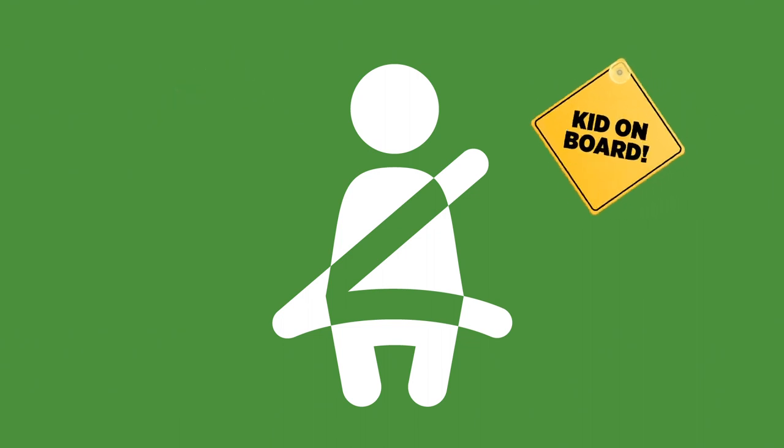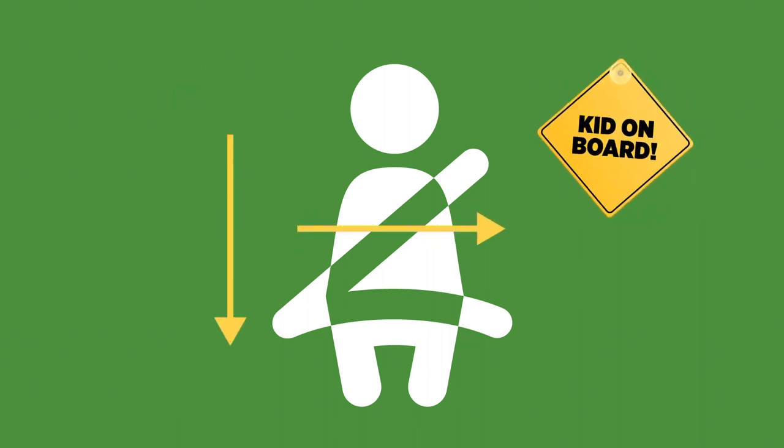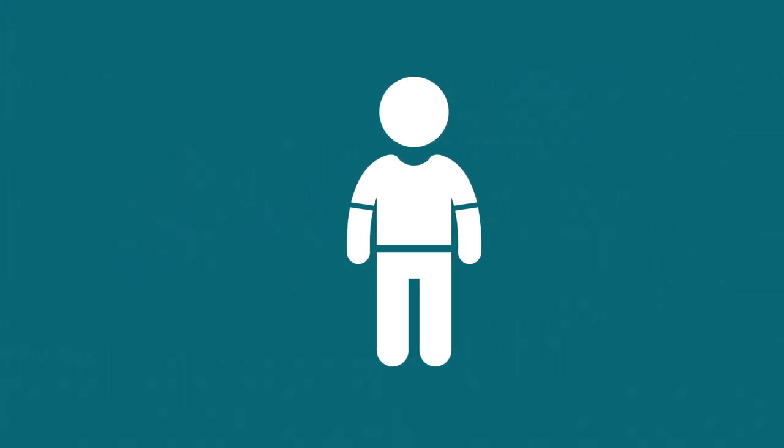When children fit the seat belt, around age 10, they should ride in the back seat with the seat belt low over the hips and over the center of the chest. No child under the age of 13 should be in the front seat. And remember, everyone should be buckled up on every ride.